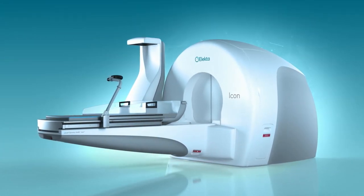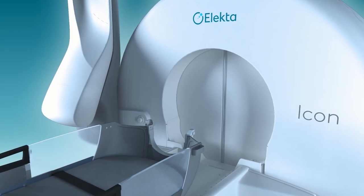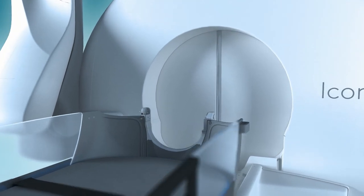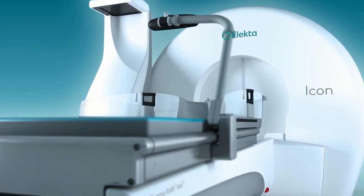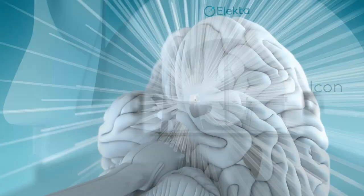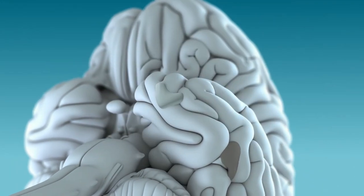Your treatment will be performed on a system called Lexel Gamma Knife Icon, innovative and highly advanced technology designed specifically to treat even the most sensitive structures in the brain. Named for its surgical precision, this technology is designed to very accurately deliver highly effective doses of radiation exactly where it's needed to damage specific tissue, while sparing healthy surrounding tissue and nearby critical areas.